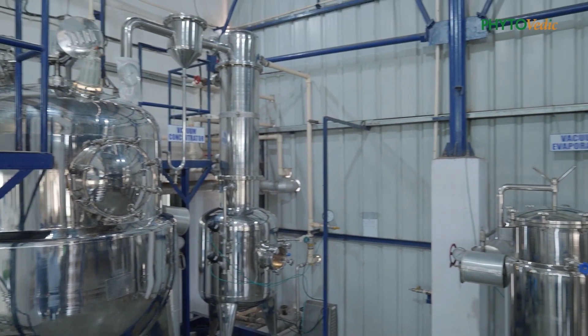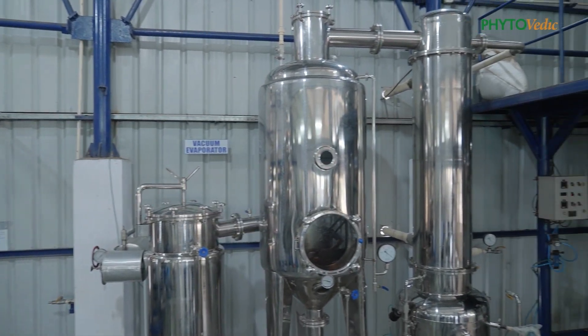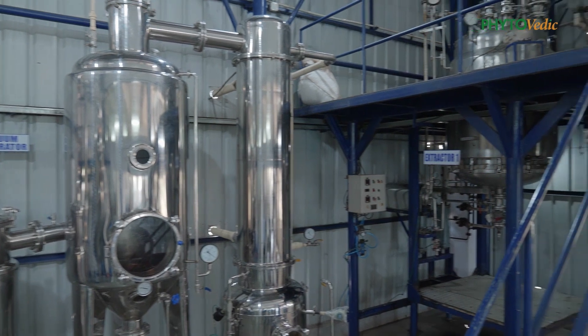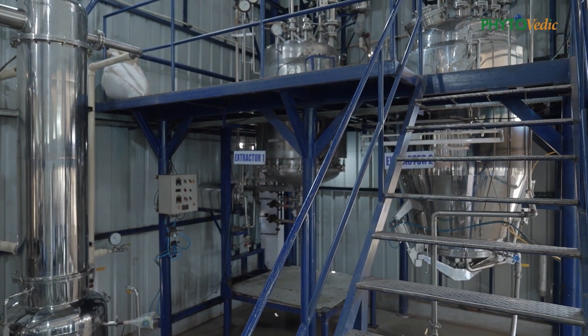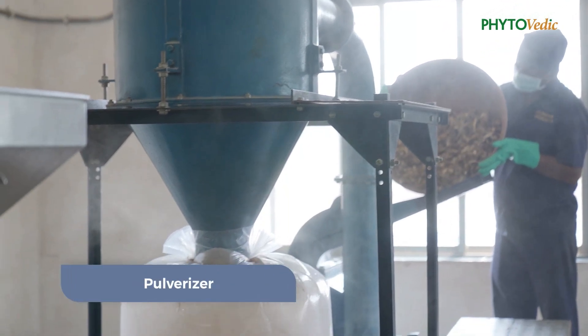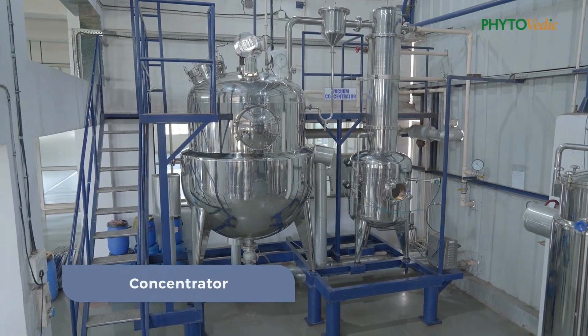On the ground floor, we have a manufacturing facility for aqueous extracts as per the Ayurvedic grantha, with a complete setup suiting aqueous extraction methods. The section has a pulverizer, extractor, concentrator, and dryer.